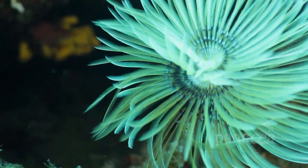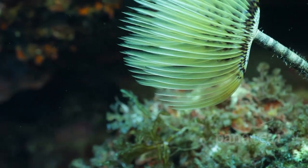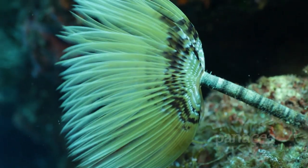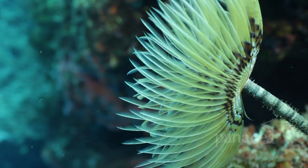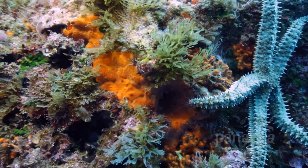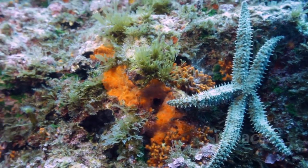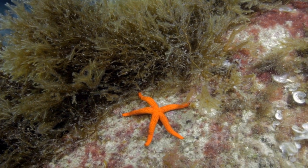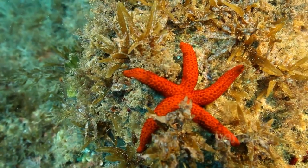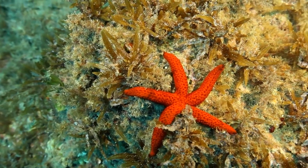This fan worm is hungry, and it uses its modified tentacles like a spoon to collect any small plankton particles which drift towards it. Someone else who's busy is this starfish. Starfish are amongst the most charismatic of all the underwater creatures. They're relatives of sea urchins and brittle stars, and they don't always come with five arms.